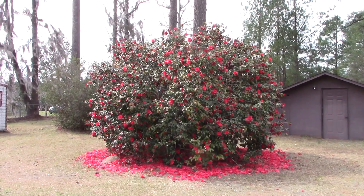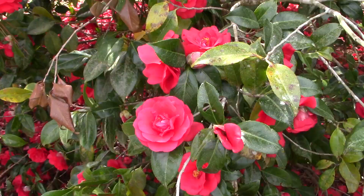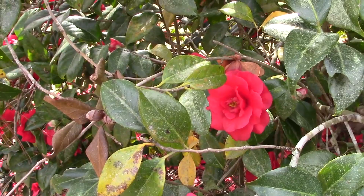There's our camellia bush. It's all covered with blossoms, and there's a lot on the ground where they've dropped off already. Here it is close up. Well, there's a pretty one back there — nice big one.